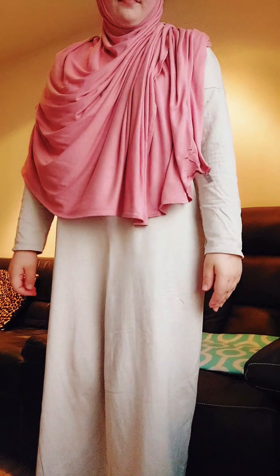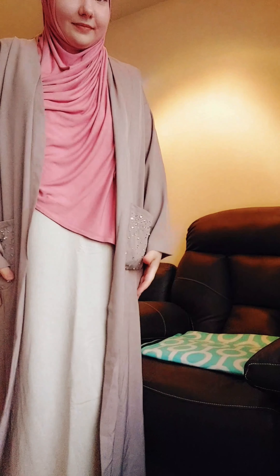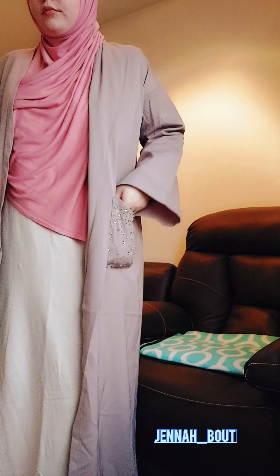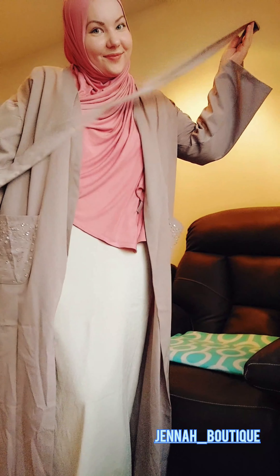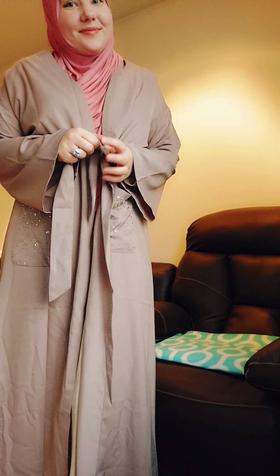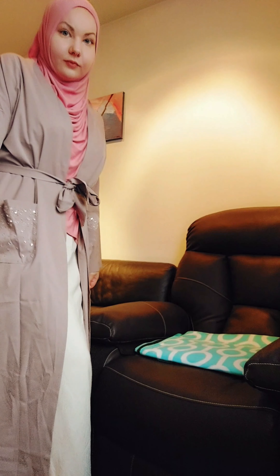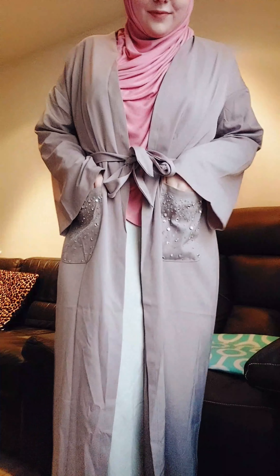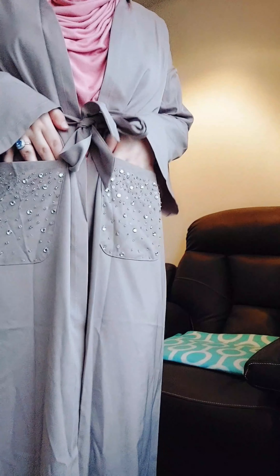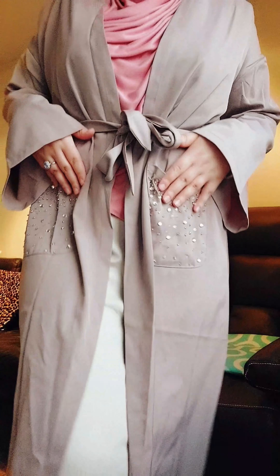Here I'm styling it with a kimono that is from Jenna Poutique — I love this kimono a lot. It comes with a belt, and I also love these pockets; they are very fancy as you can see, mashallah.